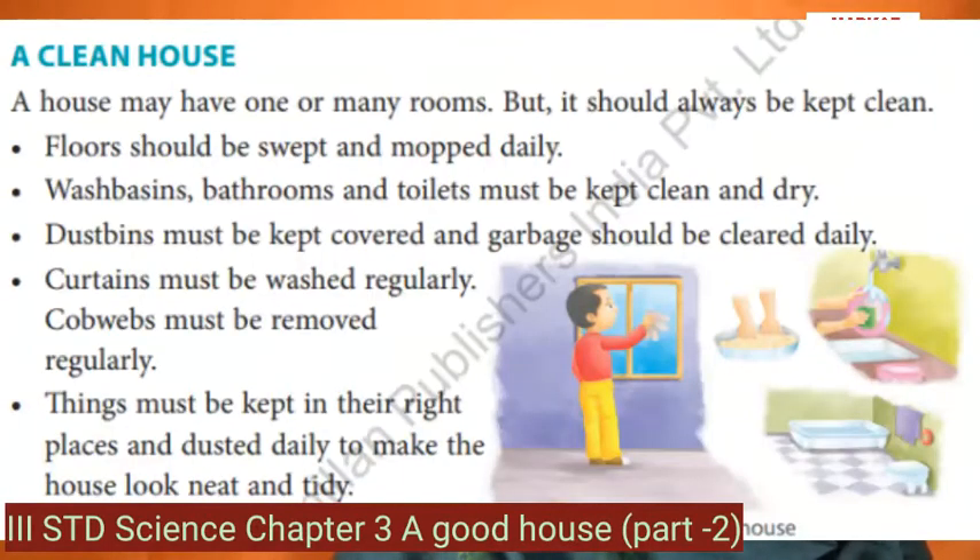A house may have one or many rooms, but it should always be kept clean. Floors should be swept and mopped daily. Washbasins, bathrooms and toilets must be kept clean and dry. Dust bins must be kept covered and garbage should be cleared daily. Curtains must be washed regularly. Cobwebs must be removed regularly. Things must be kept in their right places and dusted daily.